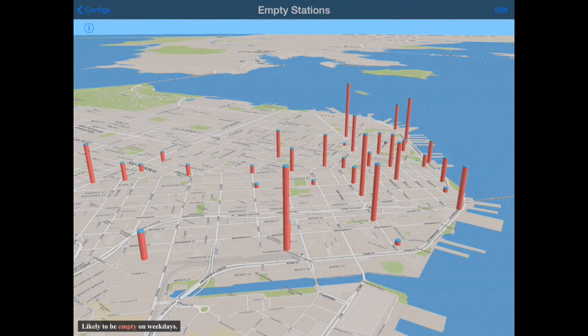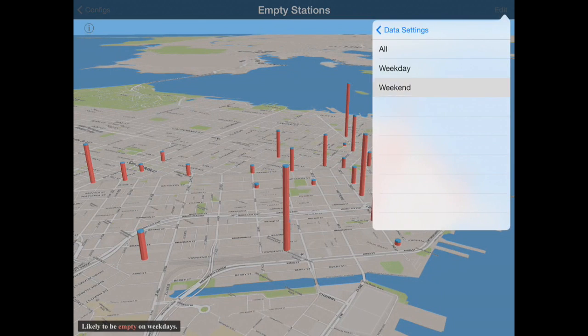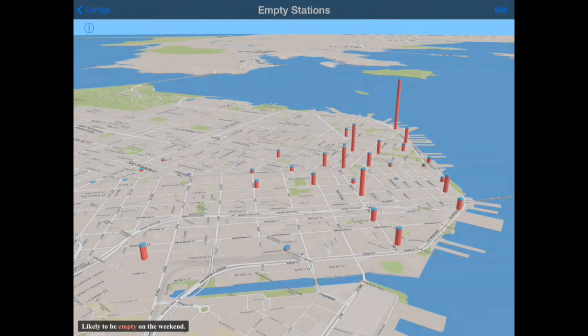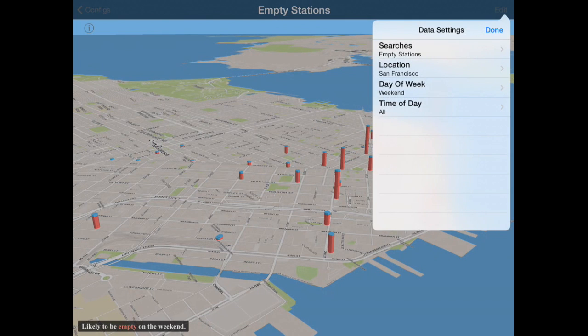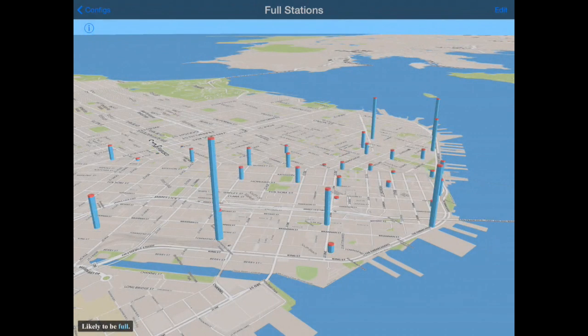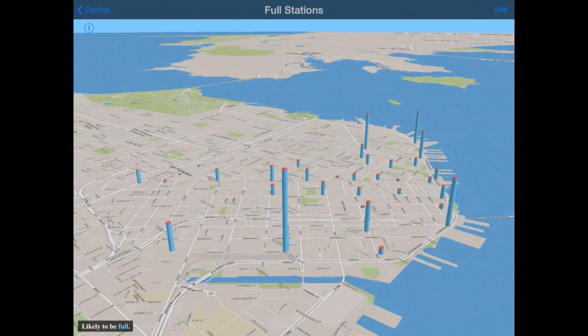Kind of what you'd expect. How about weekends? That shifts more towards tourist destinations — you can see Fisherman's Wharf tends to empty out. Let's flip that on its head and take a look at full stations. Full stations are just as big a problem, because if you need to drop off a bike at a full station, you have to go to another station. The obvious suspects — Caltrain tends to fill up.